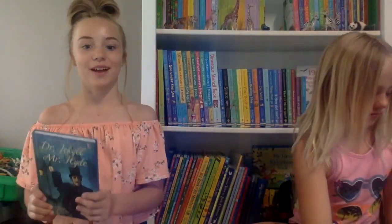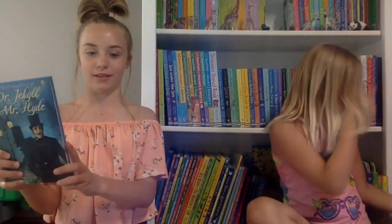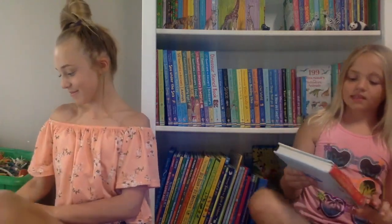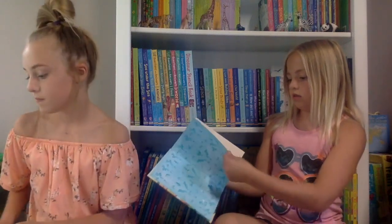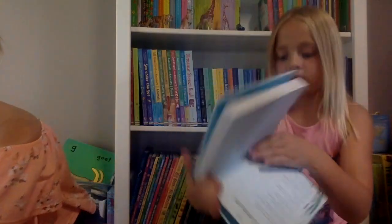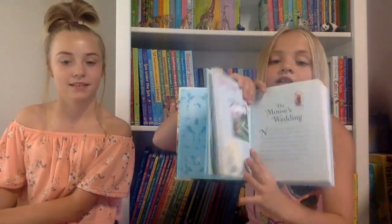This book is Dr. Jekyll and Mr. Hyde. I read it one day before bed and it was actually pretty scary, so if you're into scary books you'd really like it. This is Illustrated Traditional Stories — I really love these kinds of books because they're thicker so you don't stop after just one story; it's like a bunch of stories in one. I'm currently on The Mouse's Wedding and I'm really interested in it.